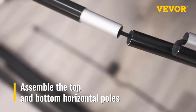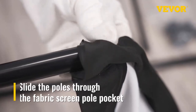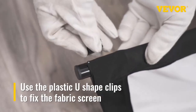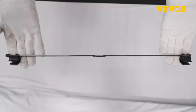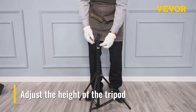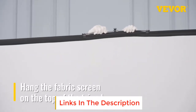The projector screen stand is height adjustable to meet your diverse needs. This screen is ideal for home theater, meeting room, weddings, and even outdoors like camping and backyard movie nights, with an aluminum tripod and wrinkle-free polyester surface. Viva is a leading brand specializing in equipment and tools, dedicated to providing customers with tough equipment at incredibly low prices.